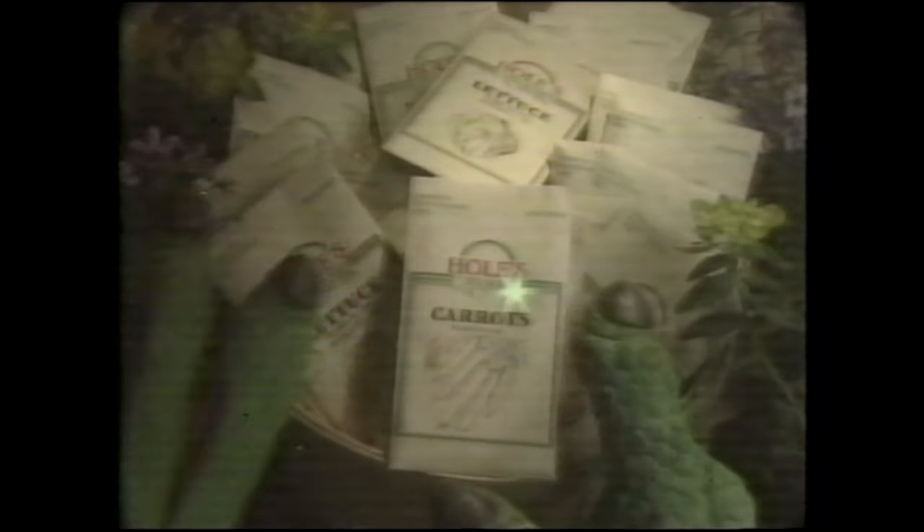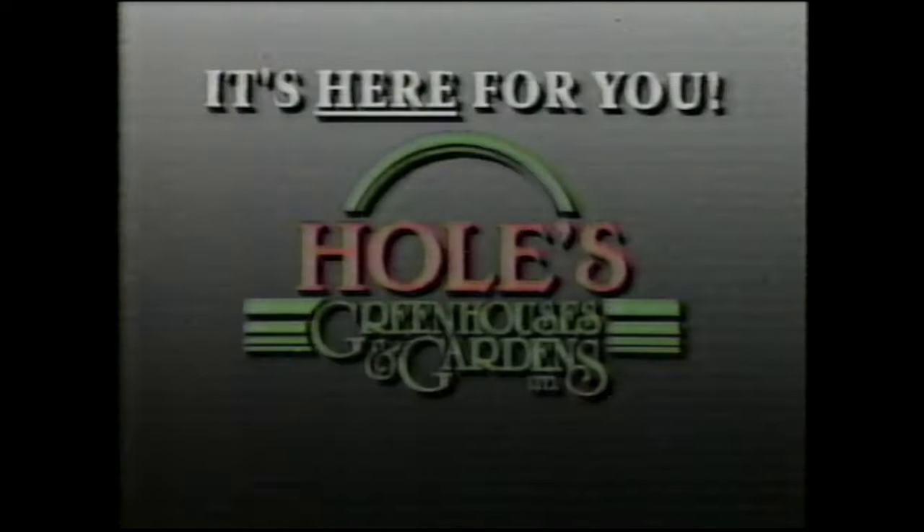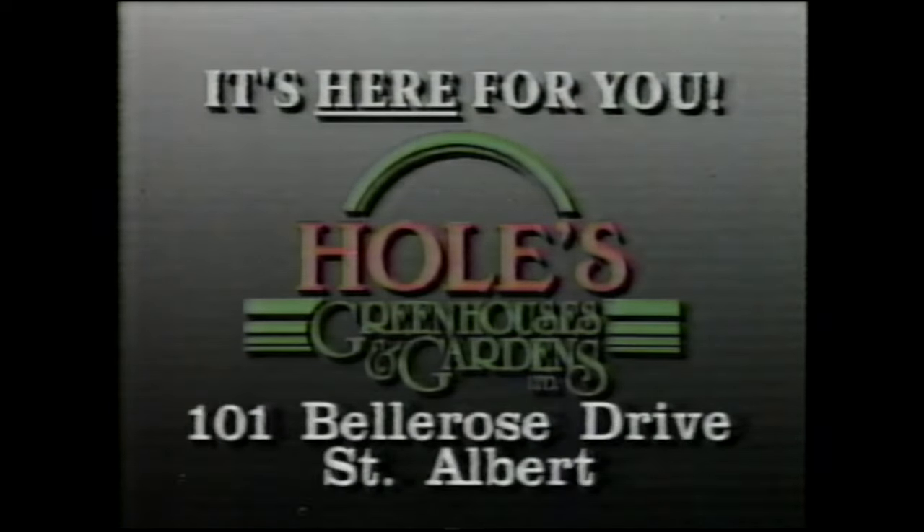This gives us a whole new beginning. It's here for you. Holes Greenhouses and Gardens, St. Albert.